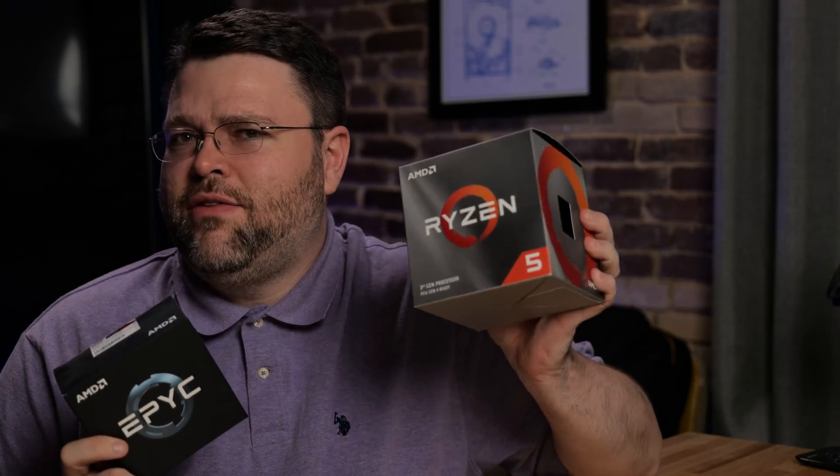Ryzen 5 plus Vega or Ryzen 3 plus Vega? I think it's time for another comparison.